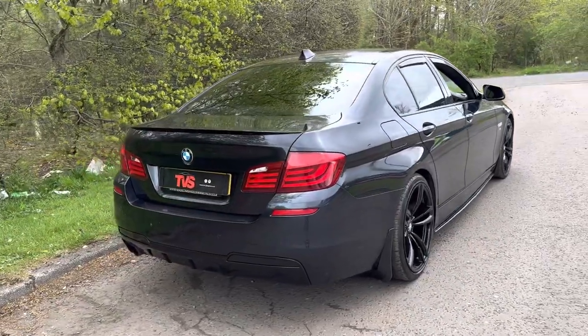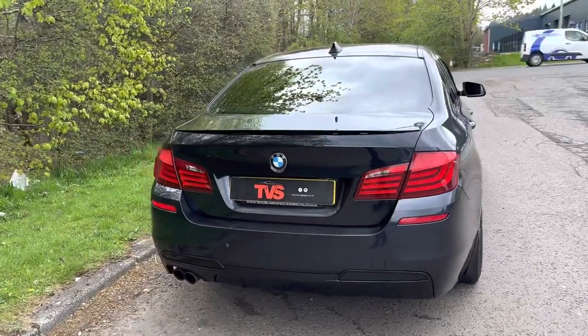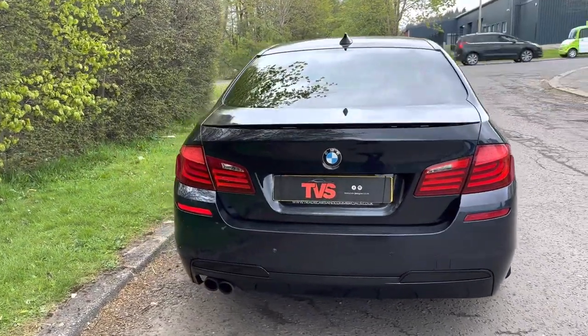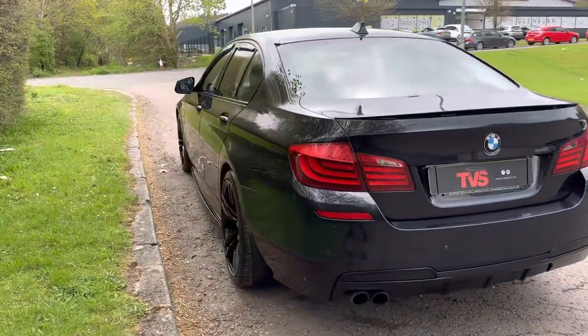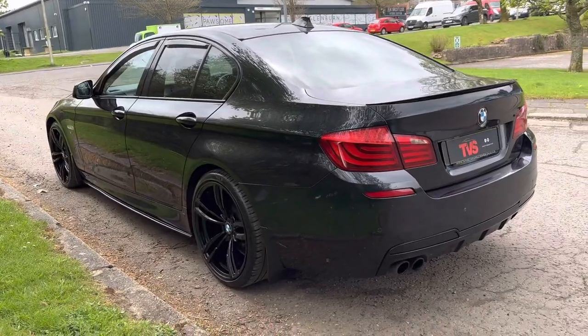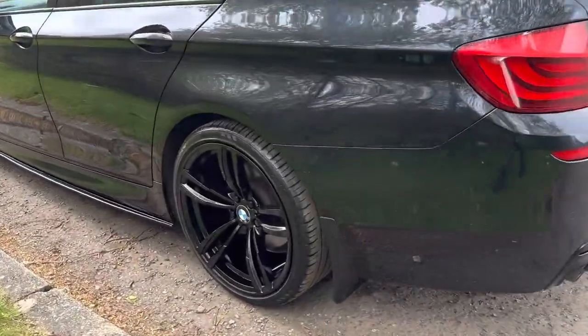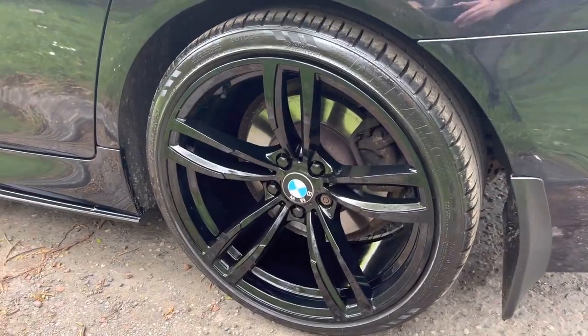It looks absolutely stunning in carbon black, which as you can probably see looks quite like a dark metallic blue under some lights but deep black under others. It wears the M Performance body styling package and freshly refurbished gloss black 20 inch BMW alloy wheels with great tires all round.